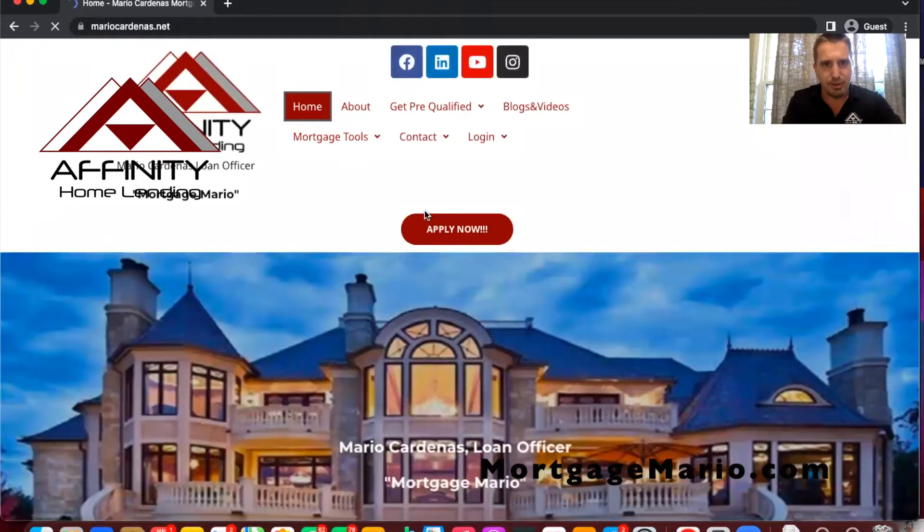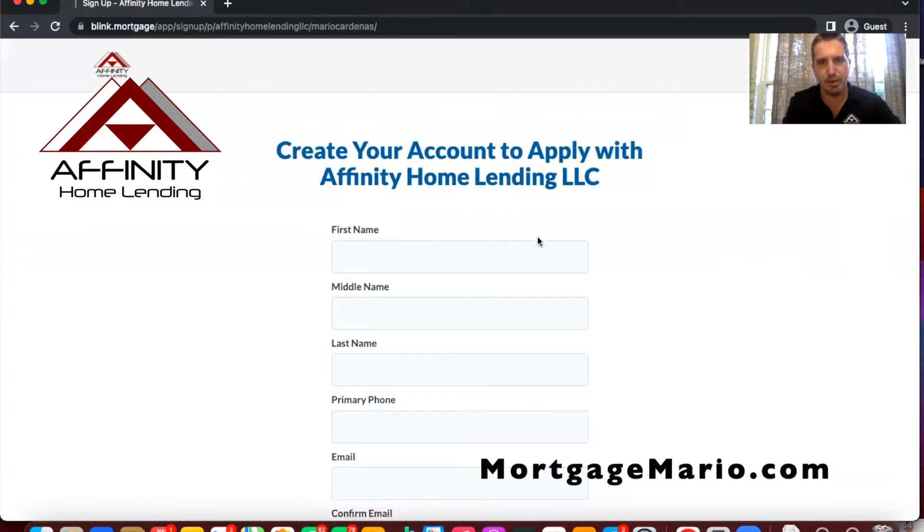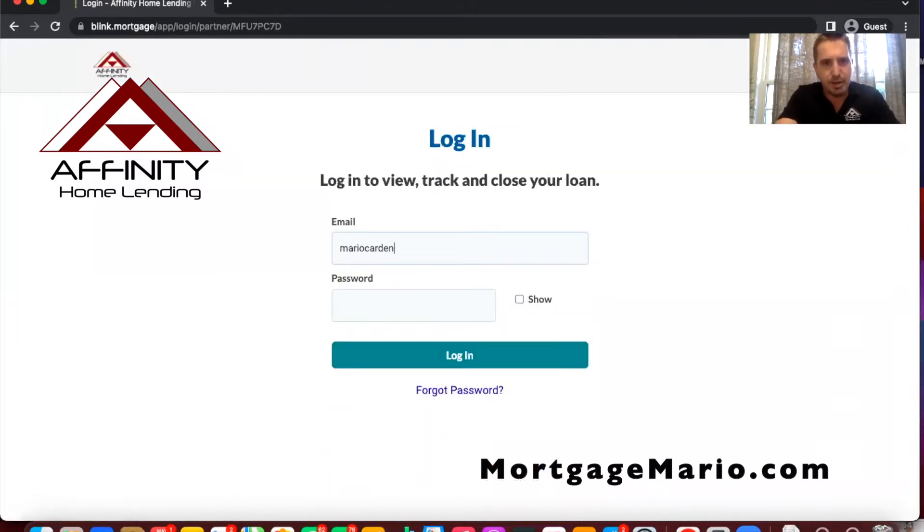You load the site and click Apply Now. That sends the applicant to a secure software called Blink where they can securely answer all their information and also upload documents such as asset statements and pay stubs into a secure portal. They would create an account. If a borrower ever wants to apply for another loan — say they originated a primary with me and want to buy an investment — they can use their same credentials to apply for a completely separate loan in the future.